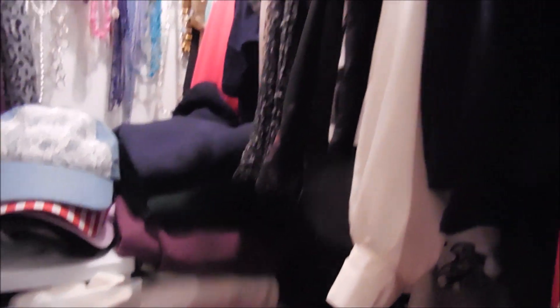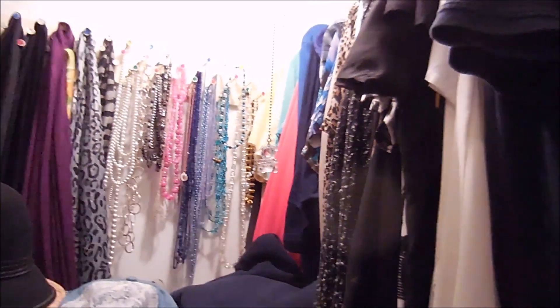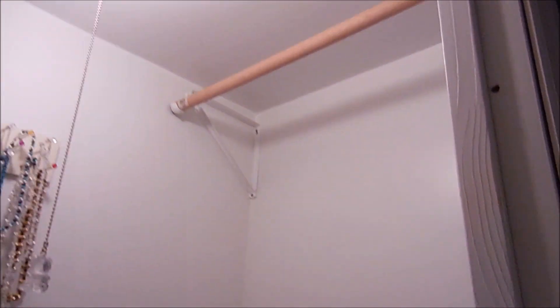So the first thing I'm going to do is start with the blouses, take all those out and give this closet a good cleaning. Well, I got part of the closet cleaned out — still have lots more to get to.